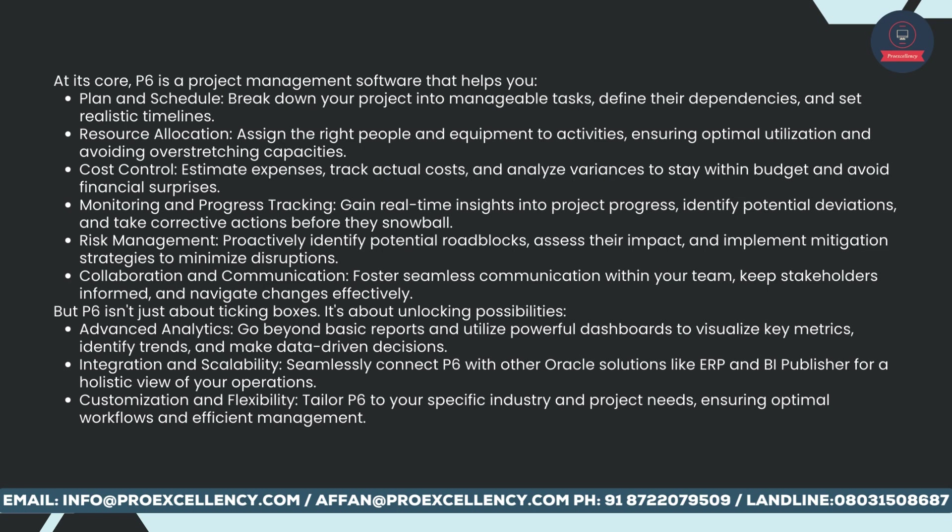But P6 isn't just about ticking boxes — it's about unlocking possibilities. Advanced analytics: go beyond basic reports and utilize powerful dashboards to visualize key metrics, identify trends, and make data-driven decisions. Integration and scalability: seamlessly connect P6 with other Oracle solutions like ERP for a holistic view of your operations. Customization and flexibility: tailor P6 to your specific industry and project needs, ensuring optimal workflows and efficient management.